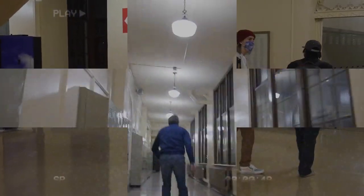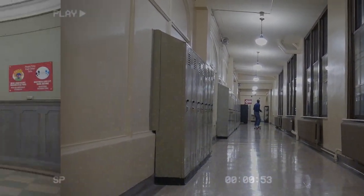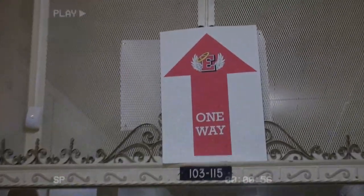If you get confused, don't worry. Administrators will be posted all around the school to answer any questions you might have. Make sure to pay attention to signs and follow the flow of traffic. These new rules are crucial to keeping everyone safe.